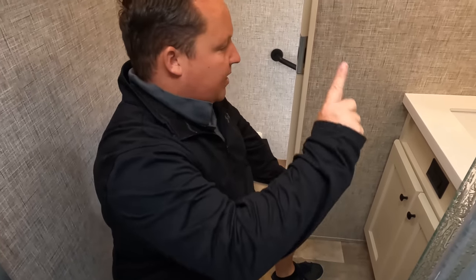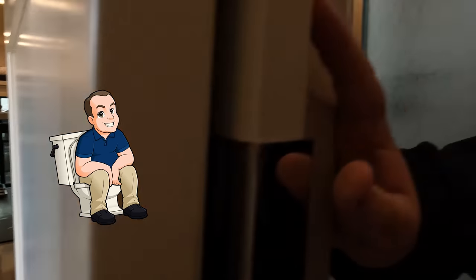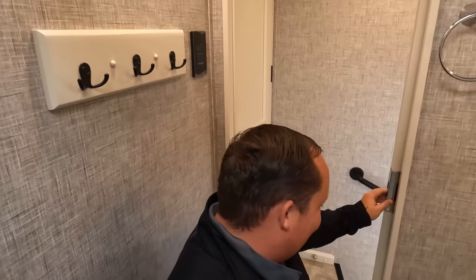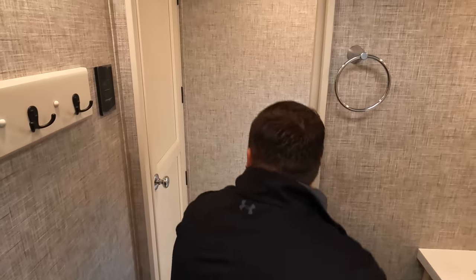And unlike the half bath in the garage, this is a prime pooping position back here.